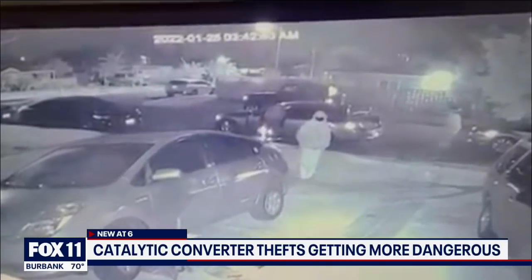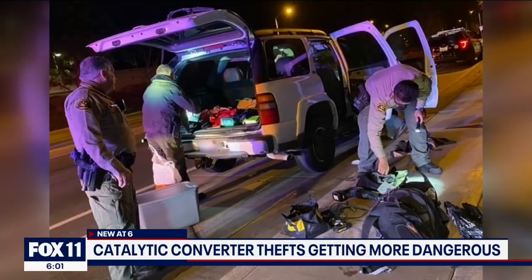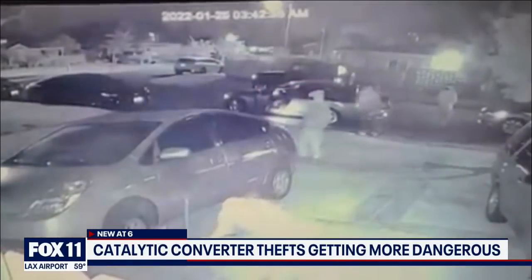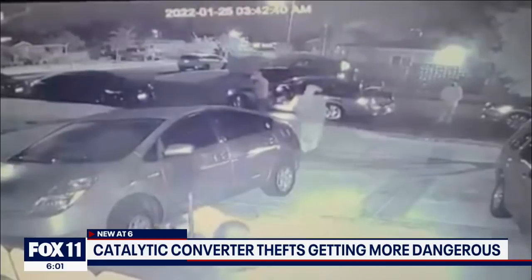More than one home was targeted in this neighborhood, but residents here don't want to talk because it looks like those suspects — at least one of them — is armed. It's an epidemic. That's from members of the L.A. County Sheriff Task Force, busy keeping up with a theft that, from this video, seems to be escalating into an organized rings situation.